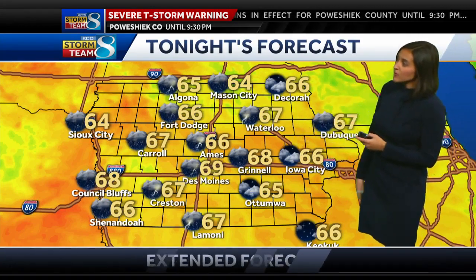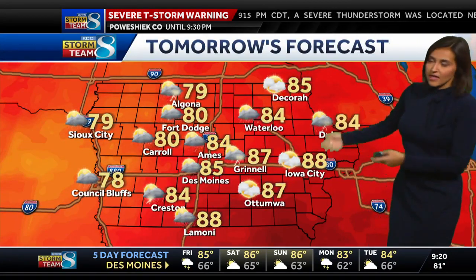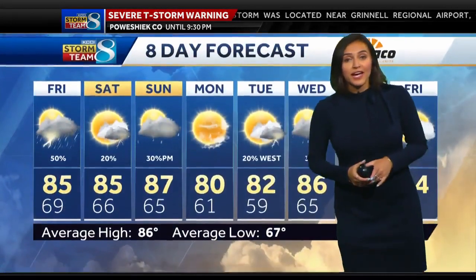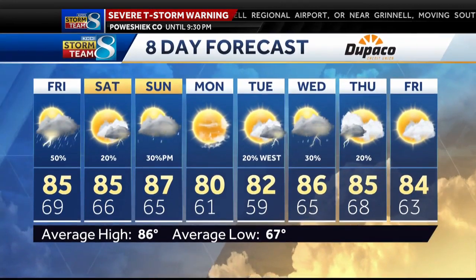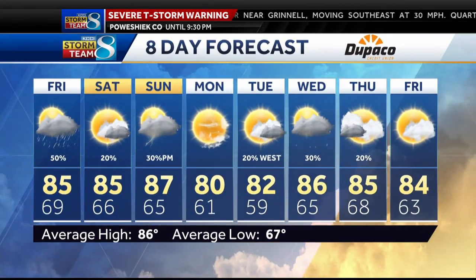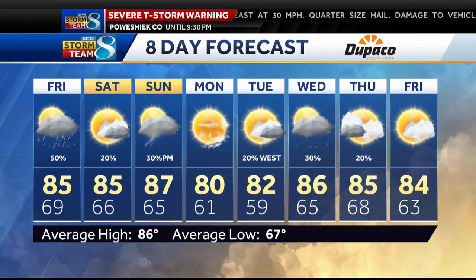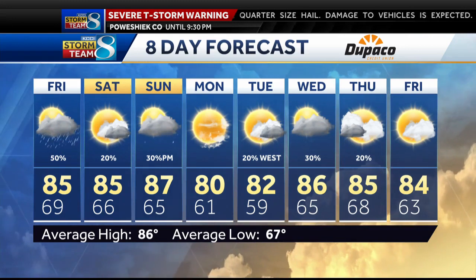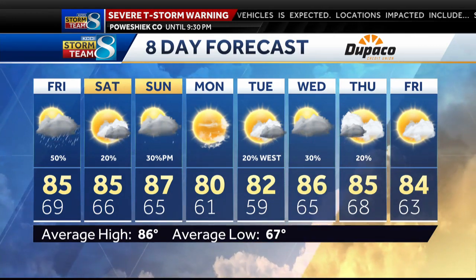Tonight, some storms that eventually fizzle out, with temperatures in the mid to upper sixties. Once we get into the daytime hours tomorrow, we're back to the low to mid eighties across the state, with off and on scattered showers and thunderstorms. The eight-day forecast looks like mid eighties tomorrow and Saturday, a little bit hotter on Sunday. Unfortunately, humidity sticks with us at least through the first part of the weekend. It gets a little cooler by Monday and Tuesday with lower humidity, and then we're back up with temperatures in the mid eighties and some storm chances heading into next week.